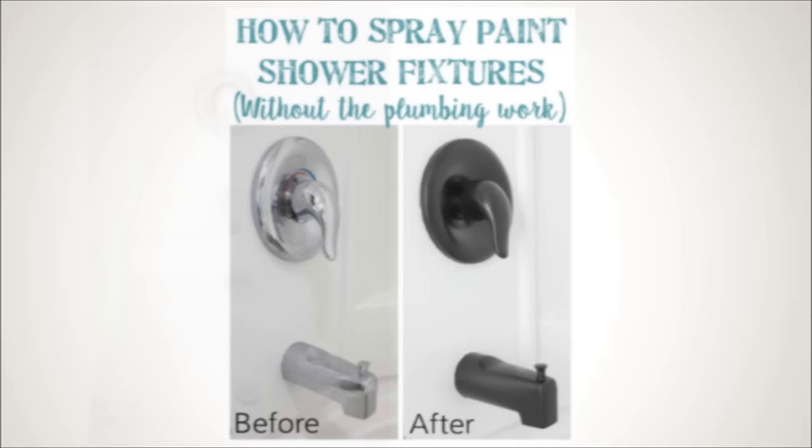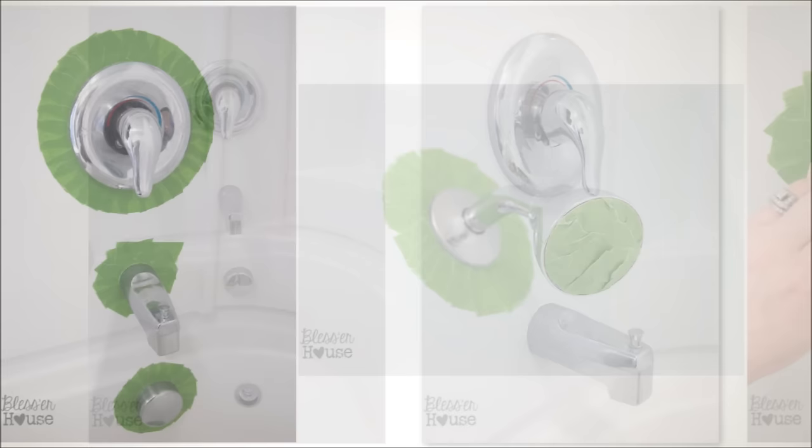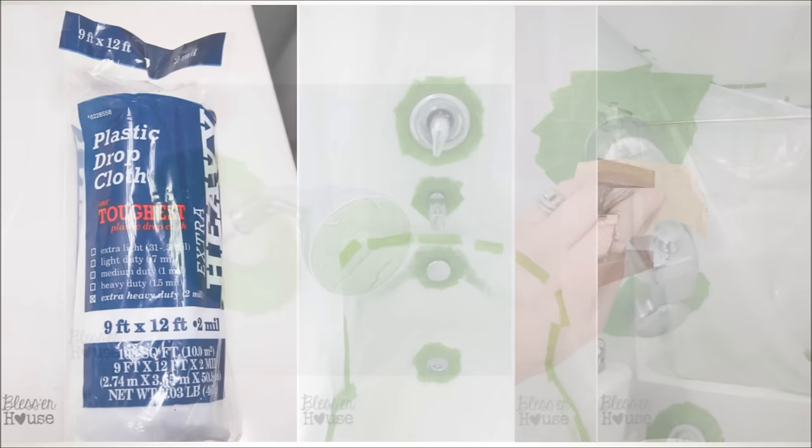7. Paint Your Shower Fixtures. If you're like everyone else and you get tired of trying to polish that annoying tarnished silver fixture in the tub, why not paint it? This is super easy as long as you make sure to use the right kind of paint, and cover everything that shouldn't receive paint. It's an instant upgrade for your bathroom.